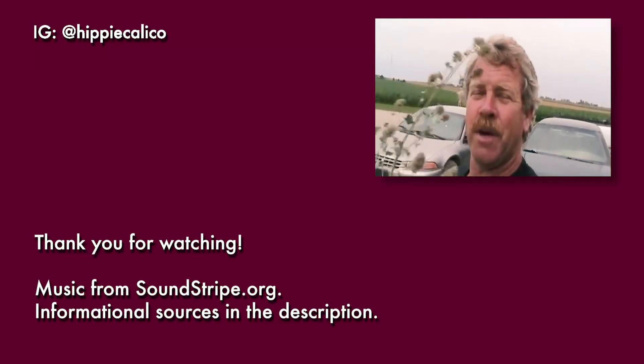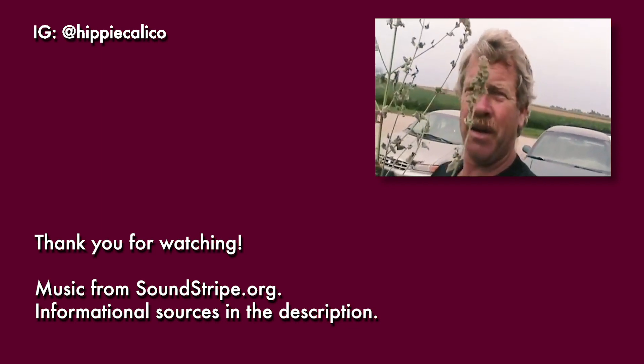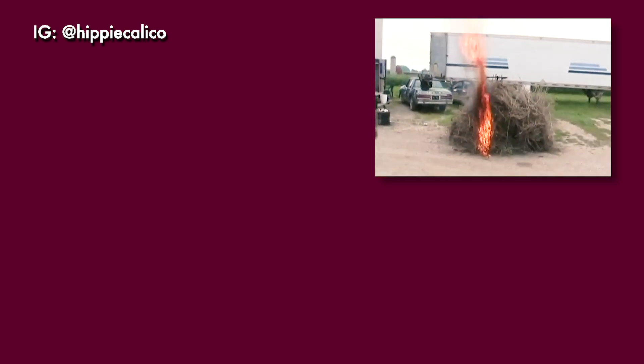The eternal question everyone always wanted to know: does catnip get you high if you smoke it? Well, I'm a non-smoker, but today I'm going to get involved in some heavy smoking — catnip stems. It definitely snap, crackles, and pops.